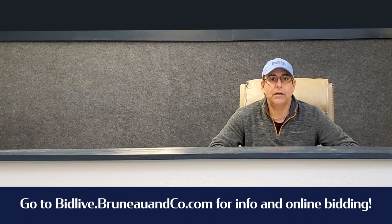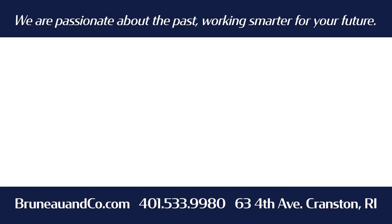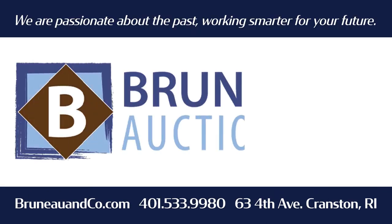So be sure to check out the entire catalog — about 400 lots in the sale. April 8th, going to be a fun estate auction. Check it out and maybe you'll find something really cool for your home. That's B-R-U-N-E-A-U.